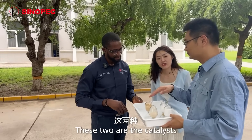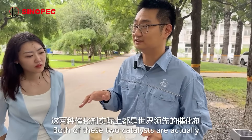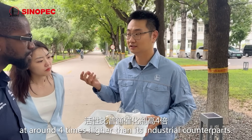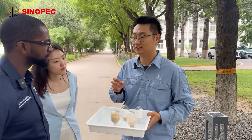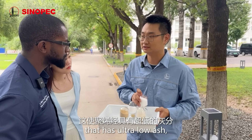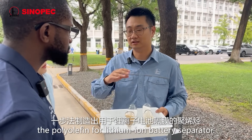These two are the catalysts developed by the Sinopec researchers. Both of these two catalysts are actually the world-leading catalysts. For this one, it has the highest activity, at around four times higher than that of its industrial counterparts. That's allowed us to make these polyolefins with ultra-low ash, so it's possible to make these polyolefins in one step.